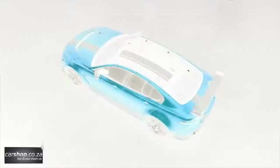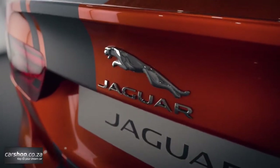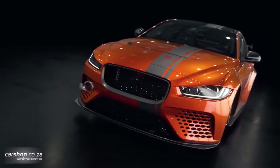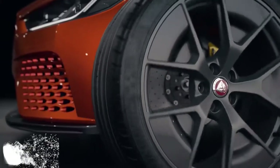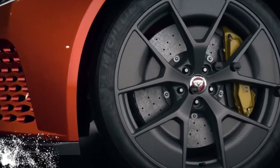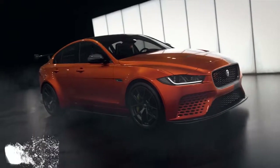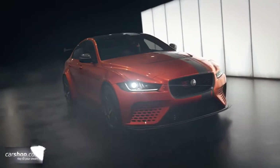For clients looking to further individualise their Project 8, the bespoke SVO team can offer the opportunity to choose from 10,000 exterior paint hues, plus different accent colours for brake calipers, front grille surround, aerodynamic parts and mirror caps, as well as unique racing-inspired decal packs, anodised paddle shifters, personalised tread plates and commissioning blocks.